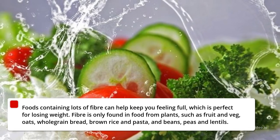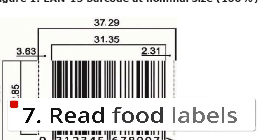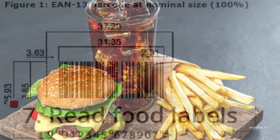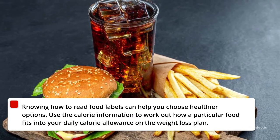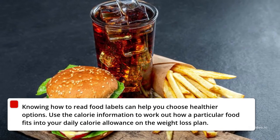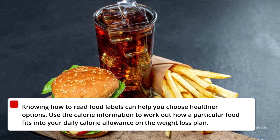6. Eat High Fiber Foods. Foods containing lots of fiber can help keep you feeling full, which is perfect for losing weight. Fiber is only found in food from plants, such as fruit and veg, oats, whole-grain bread, brown rice and pasta, and beans, peas and lentils.